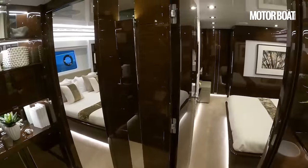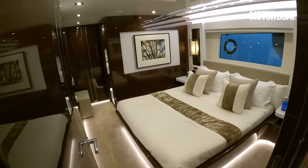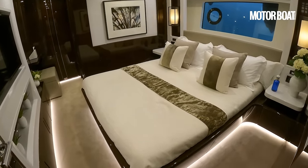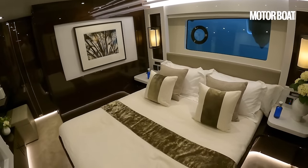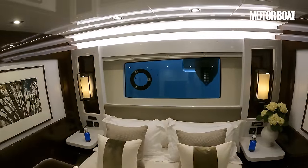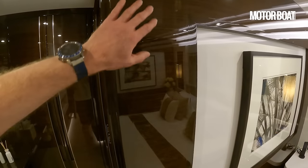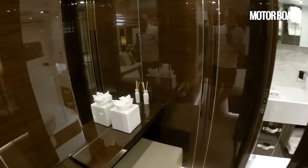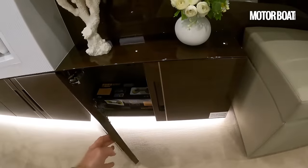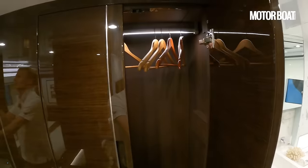There is an option to have the stern cabins combined as a single full-beam double VIP cabin, but the alternative is two separate doubles. Particularly if it's a charter boat — as this one is — that makes a lot of sense, because these are not particularly small cabins. There's a full king-size bed, plenty of floor space all around it, a big hull window, and fantastic gloss mahogany woodwork throughout. Little vanity area, plenty of storage everywhere — not just at eye level but floor level too — and a hanging wardrobe that lights up automatically.